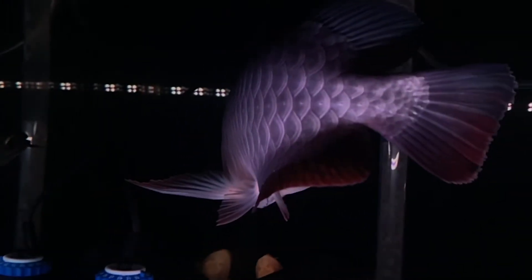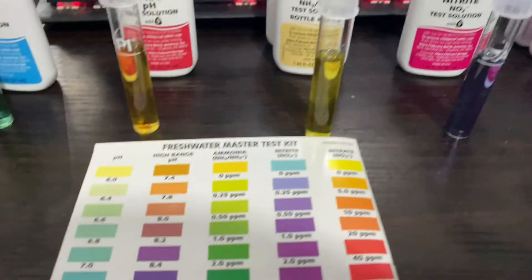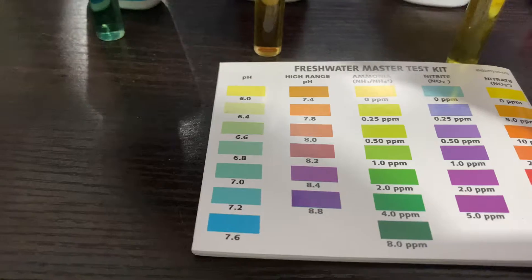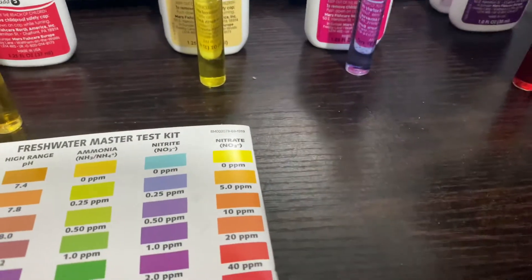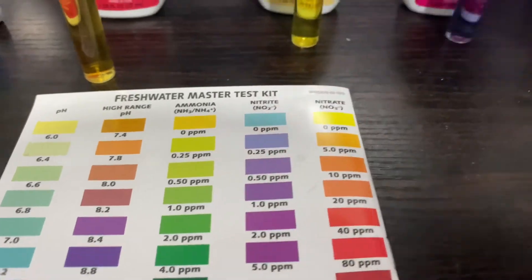Doing water changes every day can be very tiring. I just tested the water parameters. pH is about 6.8, ammonia level is at 0 — perfect. Nitride is 0.25 parts per million. Nitride is at 40 parts per million. Almost fully cycled but not yet.